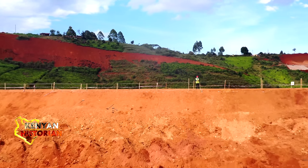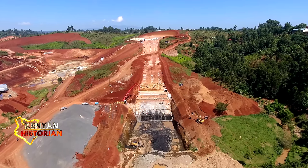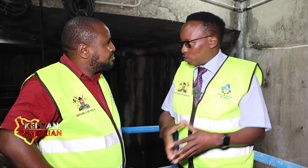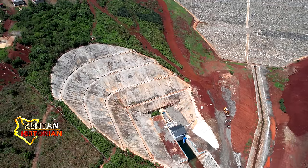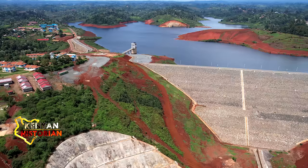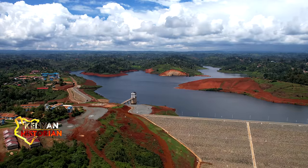Once water had been drained from the riverbed through the tunnel, it left a perfect dry spot to build the main dam. To help with that, there was a small coffer dam constructed to ensure that we keep that construction area safe, regardless of anything that would happen — maybe like a flash flood or something like that.